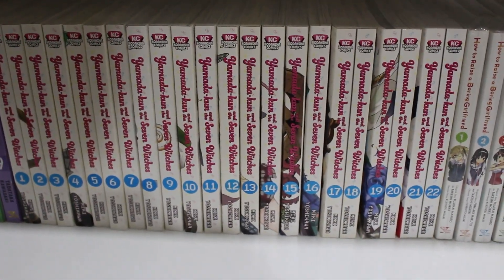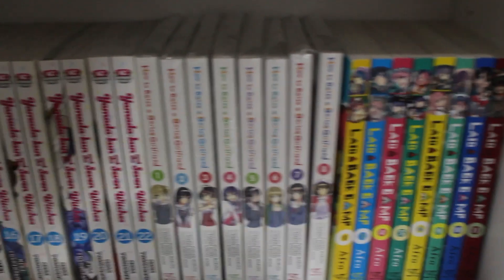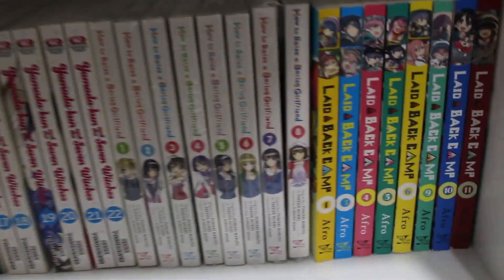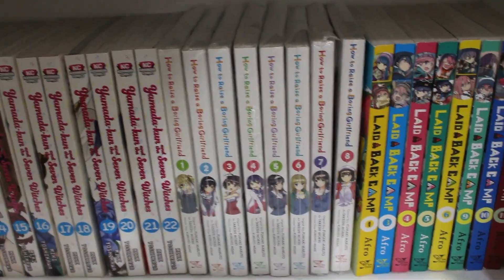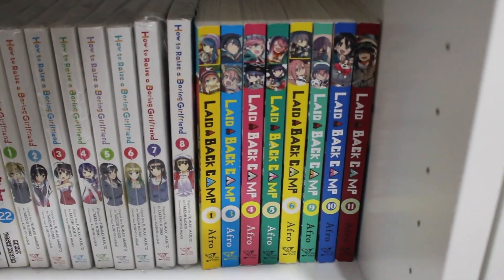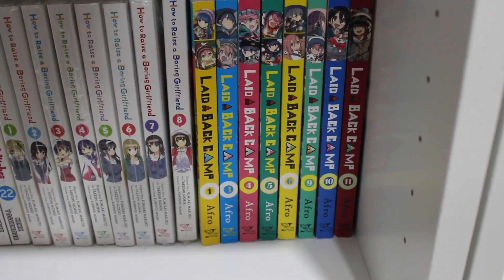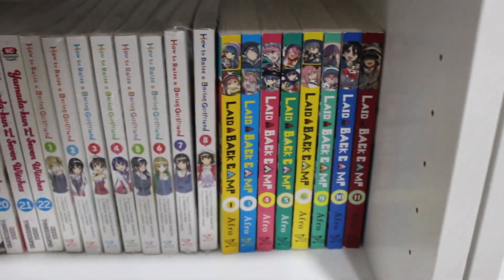We have volumes 1 through 22 of Yamada-kun and the Seven Witches — still ongoing but complete in Japanese — volumes 1 through 8 of Saekano: How to Raise a Boring Girlfriend complete, and Laid-Back Camp volumes 1, 3, 4, 5, 6, 9, 10, and 11 — still planning to collect the rest.